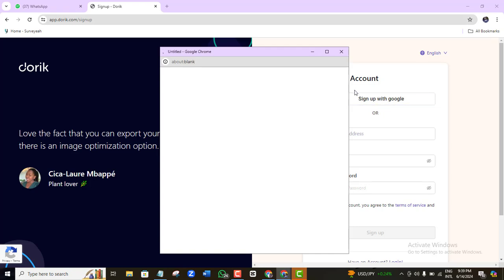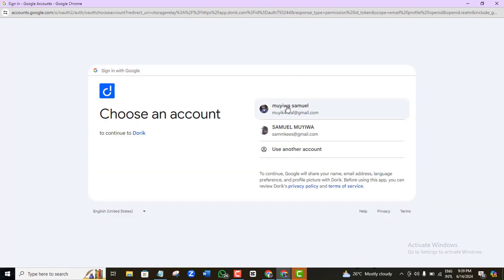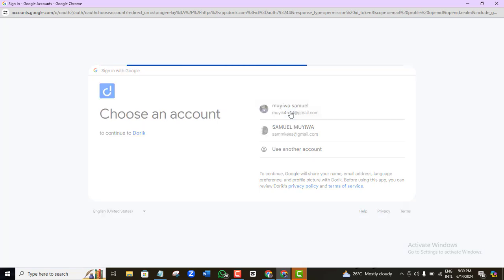Click 'Sign up with Google' and it's going to open a new tab. Wait for it to sync, then maximize the page and click the email address you want to use.